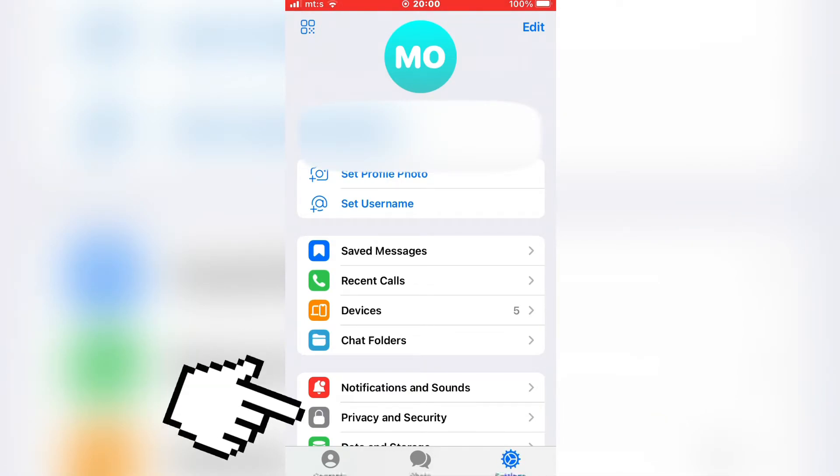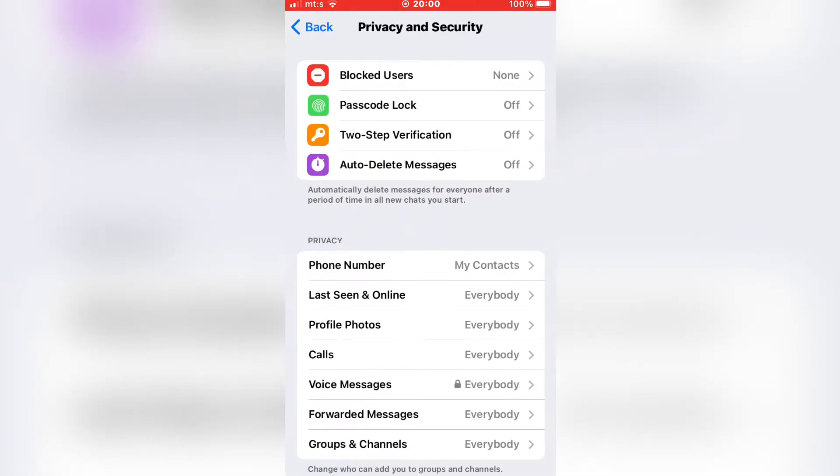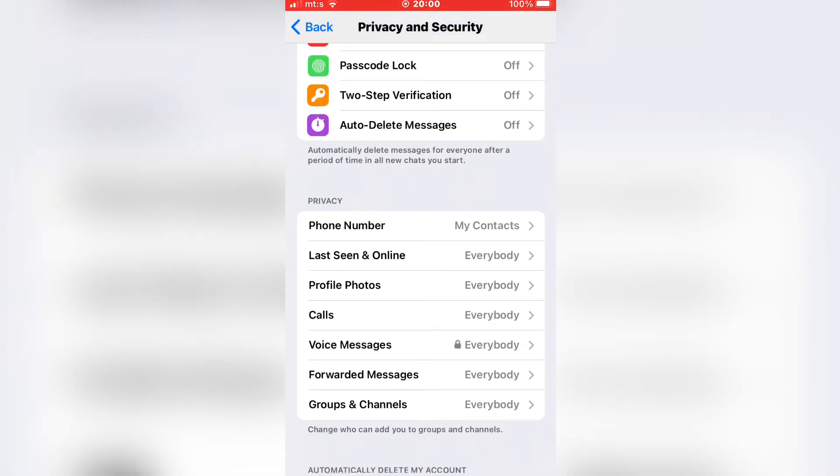The next step is to select Privacy and Security. Now you want to find the Privacy section within this menu, and under the Privacy section, click on Phone Number.